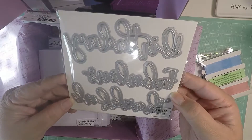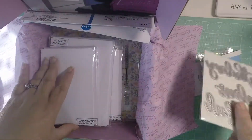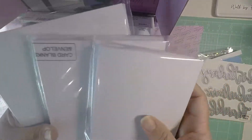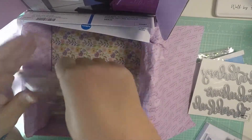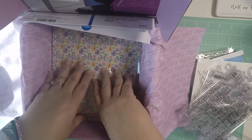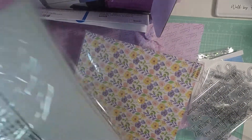Then you get three dies — 'Birthday,' 'Fabulous,' and 'Thank You' / 'Thankful.' And then you get envelopes in three sizes — 50 envelopes. Then you get two packs of stamps and two packs of paper, one of which is plain paper.